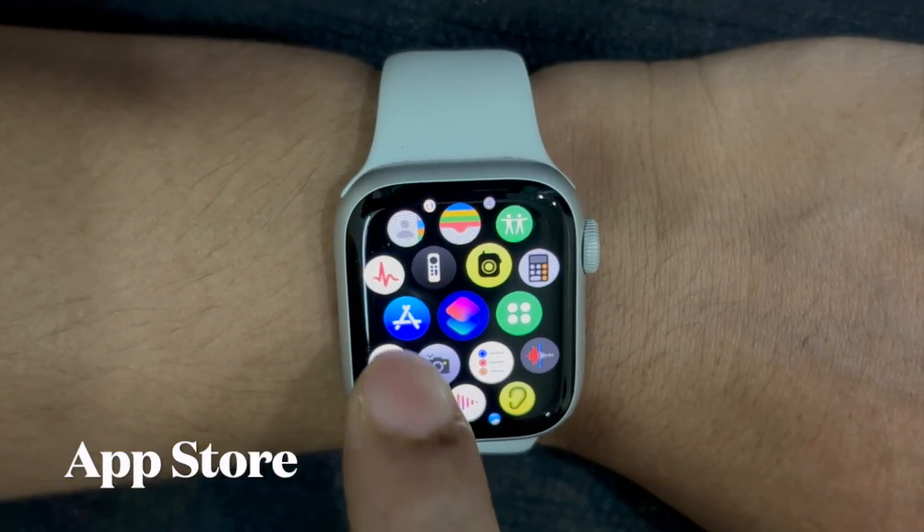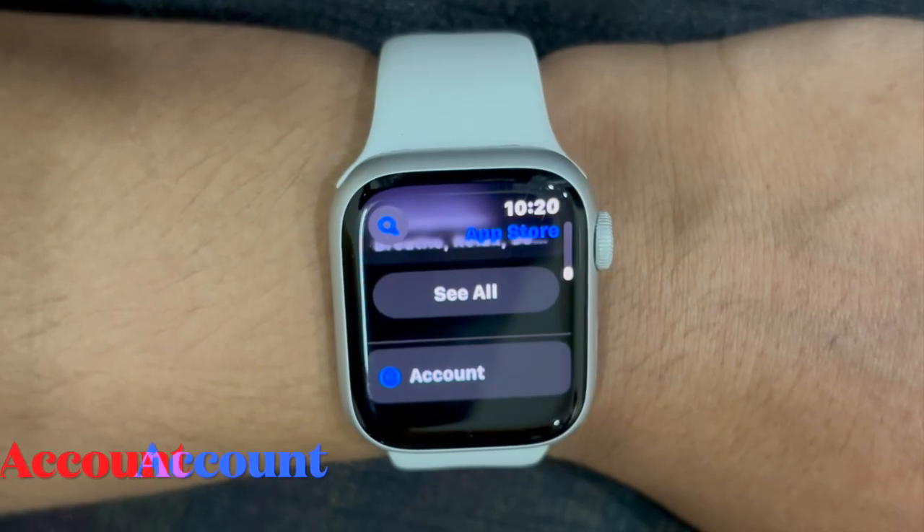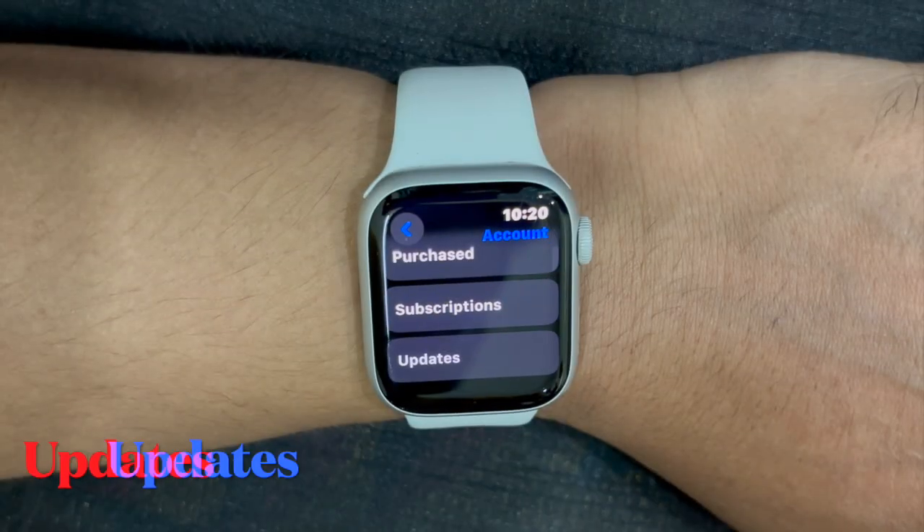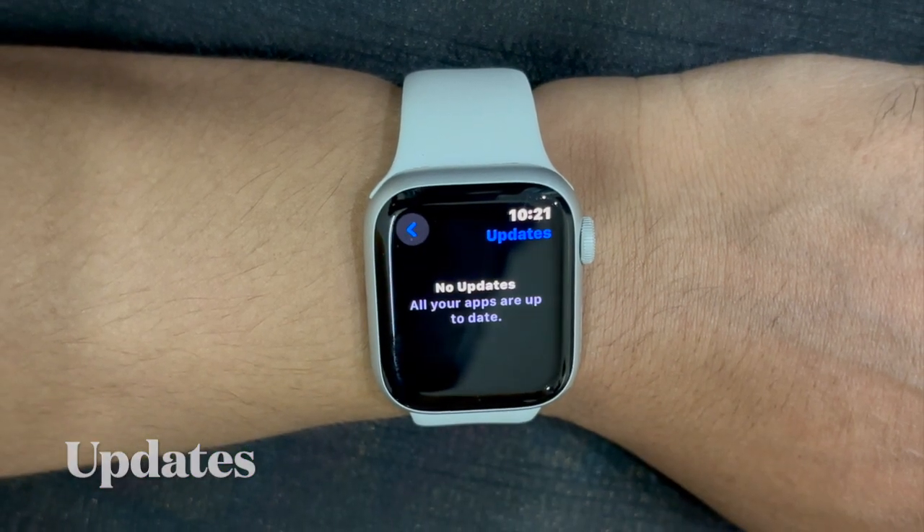To do so, open the App Store on your Apple Watch. Now scroll down to the bottom of the screen and select Account. Then select Updates, and now you can update all apps.